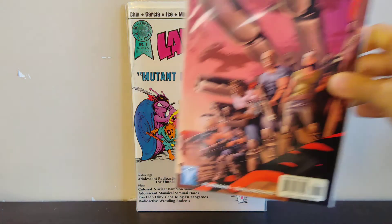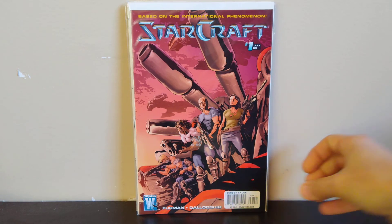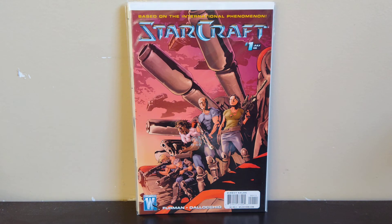Next got StarCraft number one — I think this is the first StarCraft comic. I just grabbed it because all the video game stuff is starting to heat up. This one isn't yet, but StarCraft is a really popular video game so it might get there eventually, and if not, it was only a dollar.